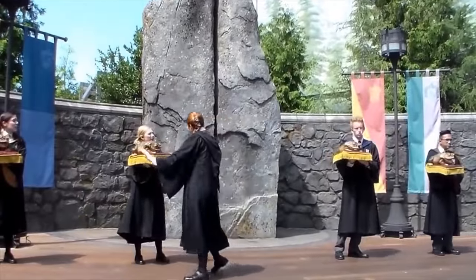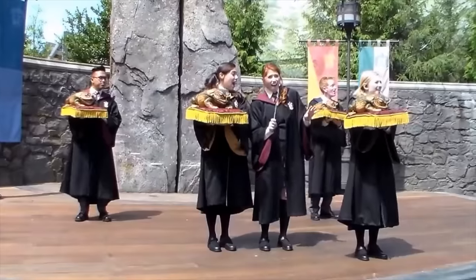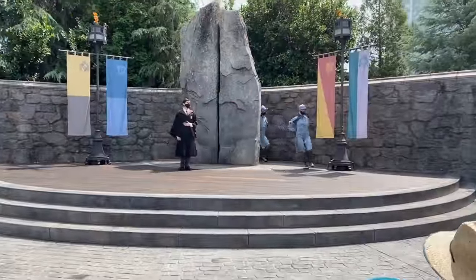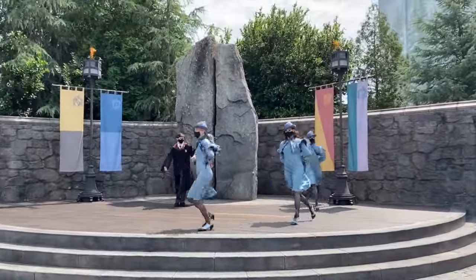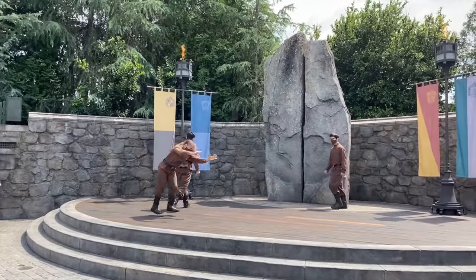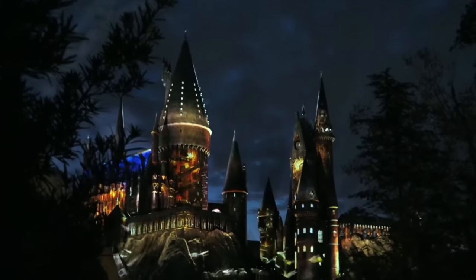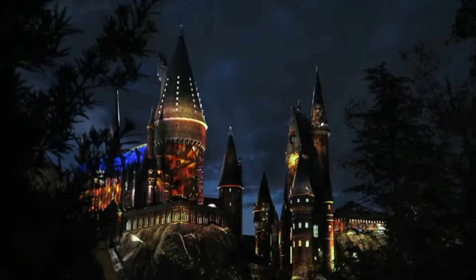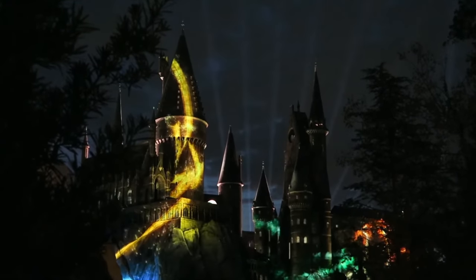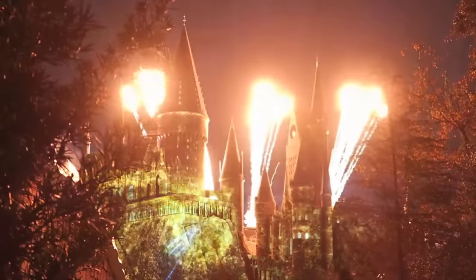Throughout the day you can watch one of two shows. Frog Choir is an acapella performance of some Hogwarts students and their frogs as they sing familiar wizarding songs. The Triwizard Spirit Rally sees the students of Hogwarts, Beauxbatons, and Durmstrang perform dances to cheer on their classmates. There are also three different nighttime projection shows that light up Hogwarts Castle throughout the year. The Nighttime Lights at Hogwarts Castle is the main show that celebrates the four houses of Hogwarts, backed by the legendary John Williams musical soundtrack.